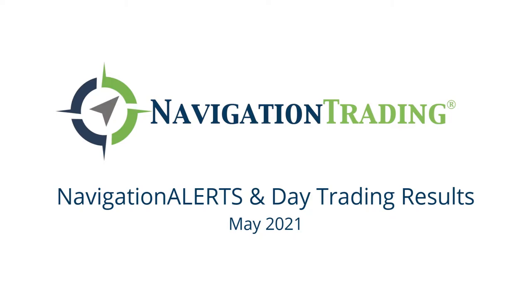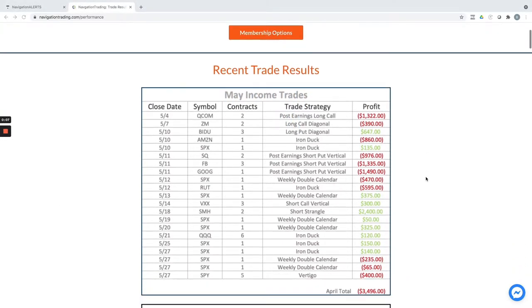Hey everyone. Welcome to our recap for our trades for the month of May.